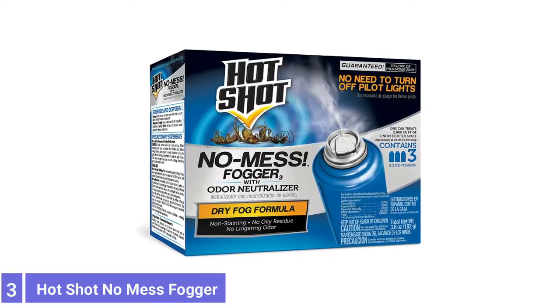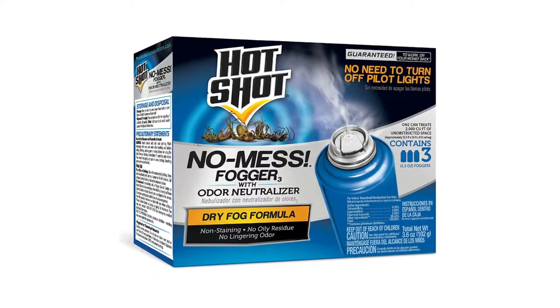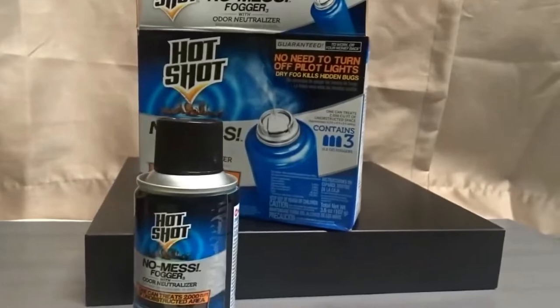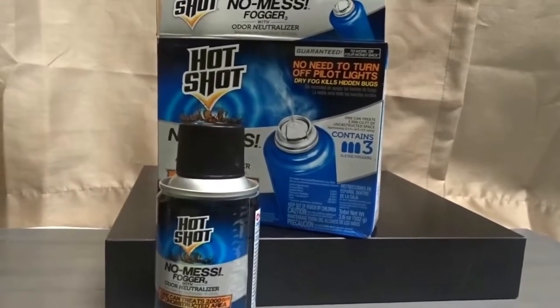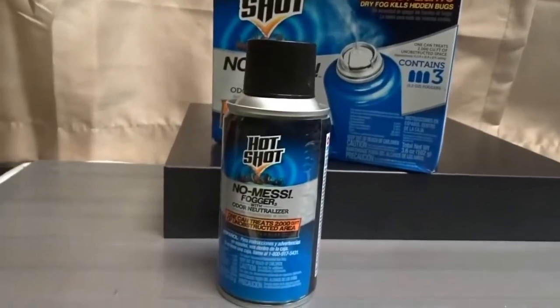Number 3: Hot Shot No Mess Fogger. The Hot Shot No Mess Fogger with odor neutralizer creates an excellent dry-penetrating fog that stays airborne and reaches deep into cracks. The dry-fog formula that Hot Shot has crafted infiltrates hard-to-reach crevices within the home to kill off insects.